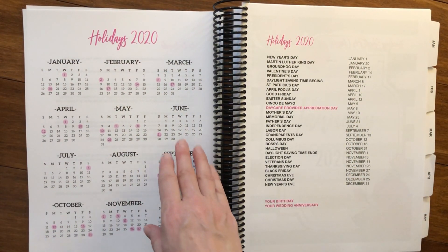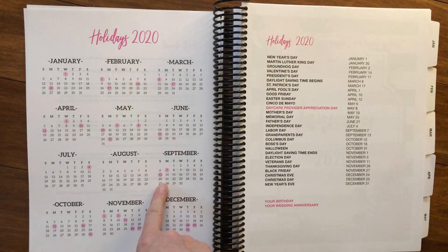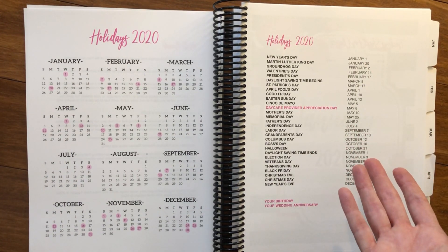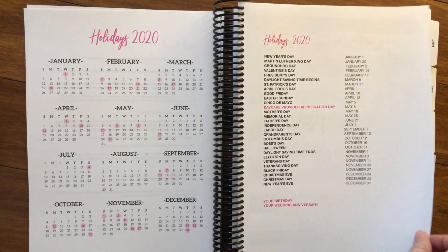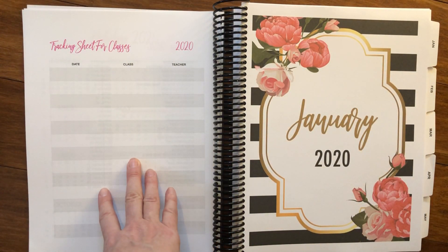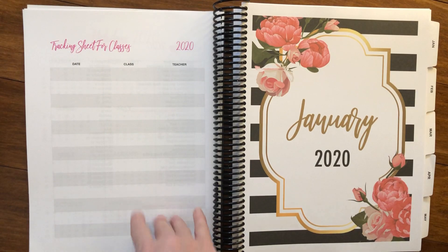Then we start with a list of the holidays. This is a year at a glance with all of the holidays noted in pink, and an actual list of the holidays. You can mark what days you want to take off or if you want to do any special lessons for the kids on certain special days. And here we have a tracking sheet for classes, so you can keep track of this for your licensing for the educational classes that you'll be taking — everything all in one place.